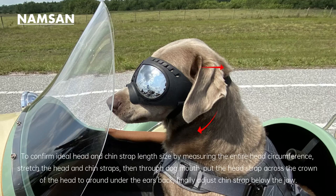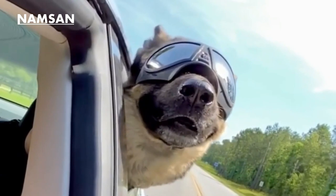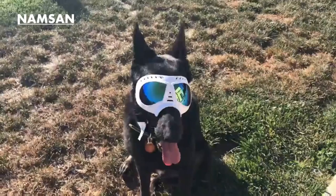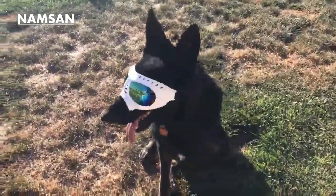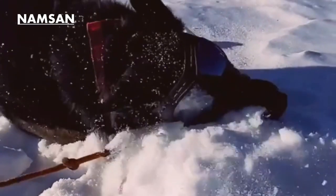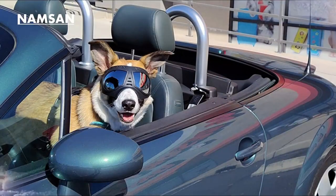Constructed with a soft TPE frame and two adjustable elastic straps, these dog sunglasses prioritize comfort and adjustability. The lenses are resistant to ultraviolet rays, while vents in the sunglasses facilitate the release of vapor, ensuring your dog's comfort. Ideal for dogs with larger snouts, the Namsen Dog Sunglasses feature a spacious plastic frame that provides ample protection for the face against potential hazards. With UV protection and a flexible plastic construction, they offer both comfort and safety. Additionally, they are snowproof, making them suitable for winter outings.